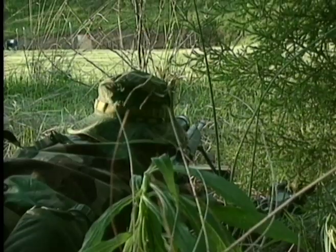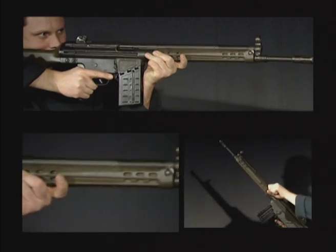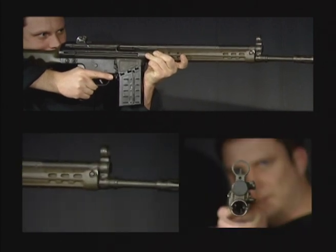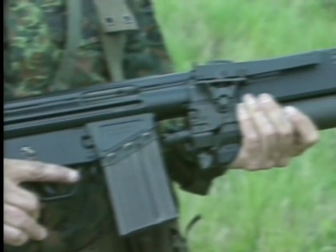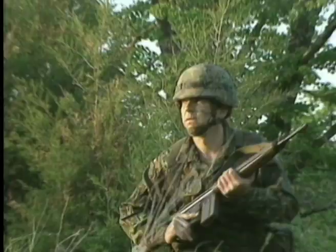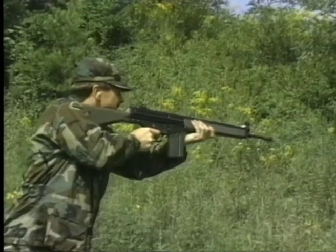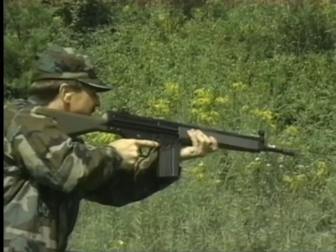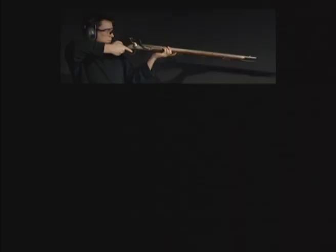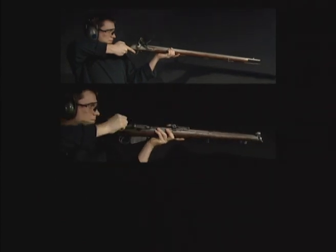It may be that future advances in rifle technology will not produce the great leaps of innovation that were part of its development in the past. But with wars continuing to blight the world and the infantry soldier still an integral part of battle planning, despite the advent of intelligent bombs, the rifle is as essential to the modern soldier as it has always been — inseparable from his past, indispensable for his future.